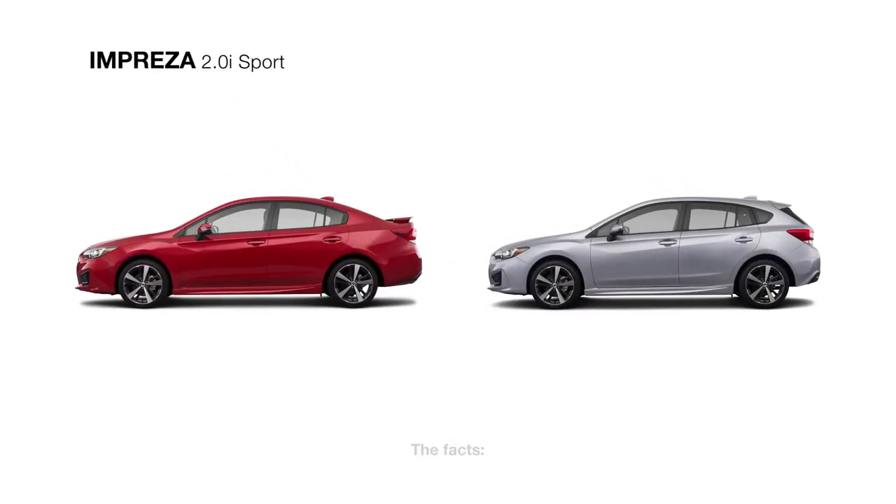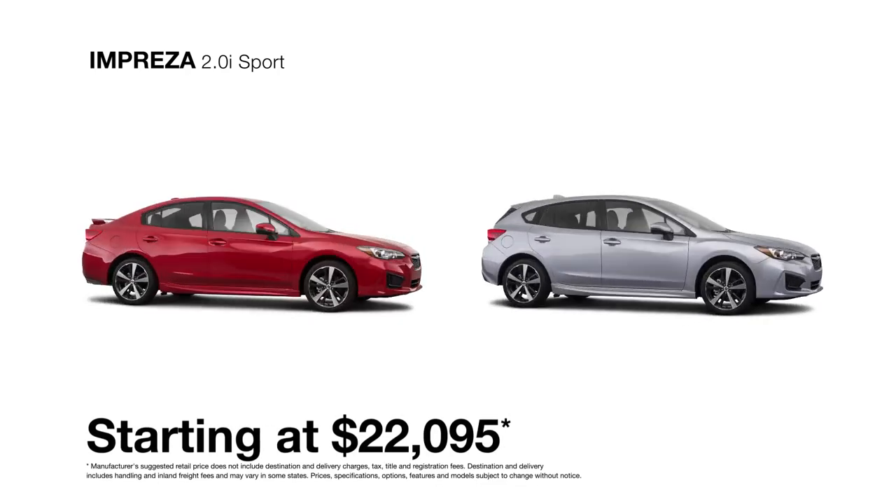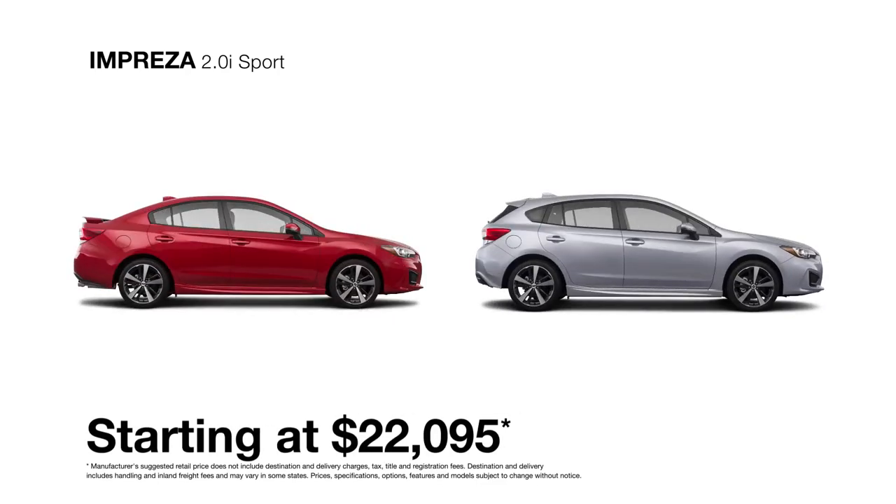Stray to the bold side in the 2018 Subaru Impreza 2.0i Sport, the third in the Impreza lineup. It has all the features of the Impreza 2.0i Premium model, plus several performance upgrades and exclusive design touches.